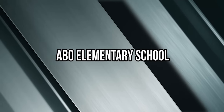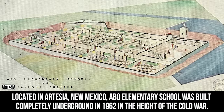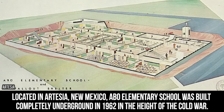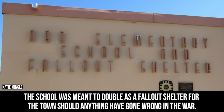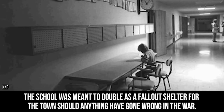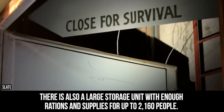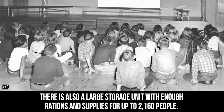Abo Elementary School. Located in Artesia, New Mexico, Abo Elementary School was built completely underground in 1962 at the height of the Cold War. The school was meant to double as a fallout shelter for the town should anything have gone wrong in the war. There is also a large storage unit with enough rations and supplies for up to 2,160 people.